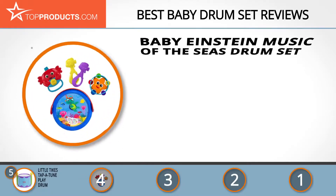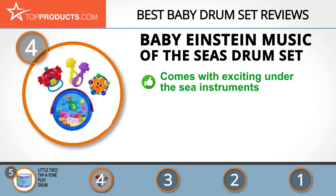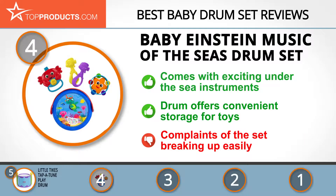Next on our list at number 4 is the Baby Einstein Music of the Seas Drum Set. Baby Einstein believes that great minds can be matured at a tender age in order to spur their creativity to the level of the legendary theoretical physicist Albert Einstein, using simple yet innovative baby toys. One of these is the Music of the Seas Drum Set that comes with exciting under-the-sea instruments such as the starfish tambourine and the fish-shaped maracas that are sure to excite your kid. What's more, you can easily pack all these toy parts and conveniently store them inside the drum. We did find some isolated complaints of the set breaking up easily, but with good care there's no reason why you can't prevent this from happening.